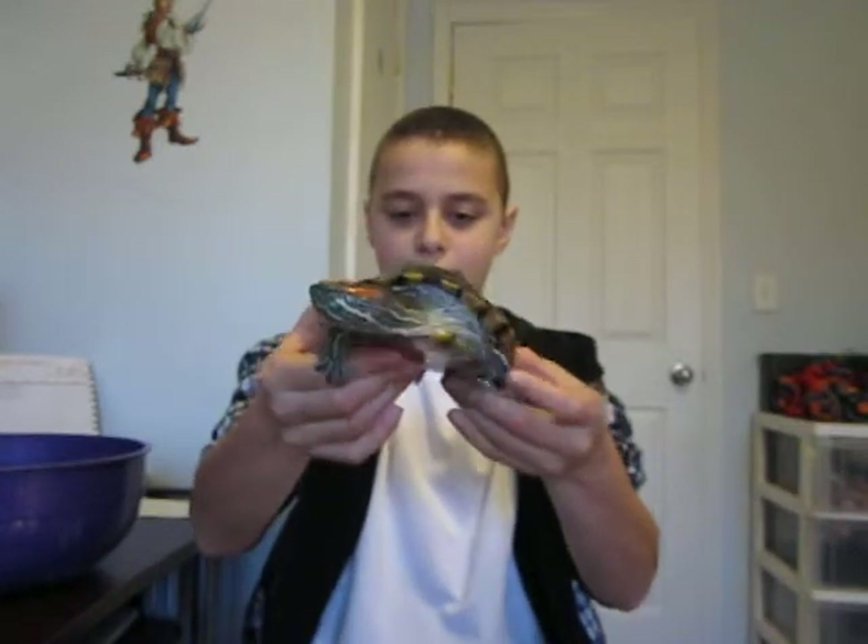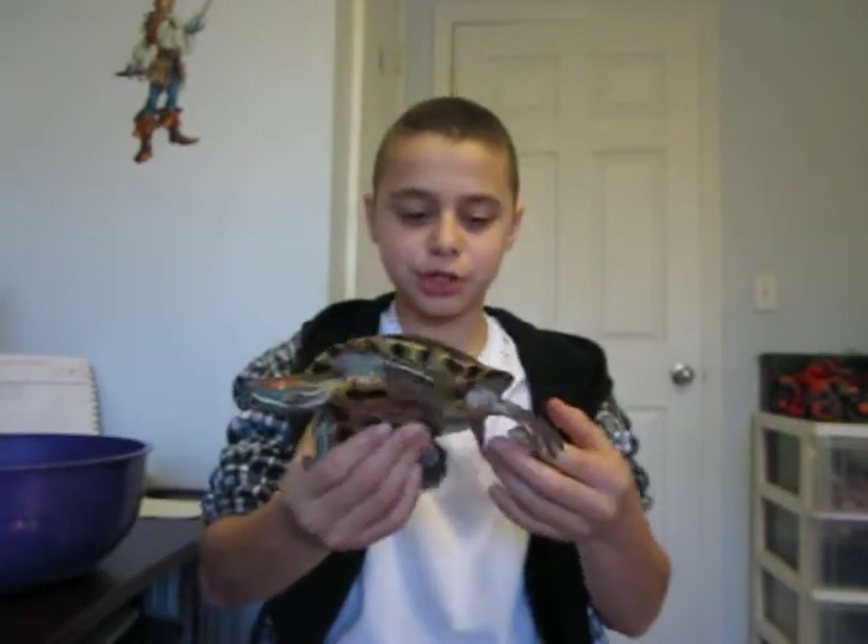Relax, Turbo. You guys know this one if you've watched my other videos — it's Turbo. She is my second newest turtle. She's for sure a girl. Very big, she's like four and three quarter inches. She grew a little bit.